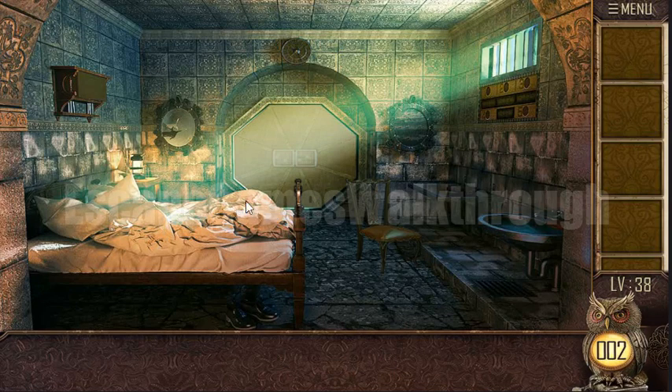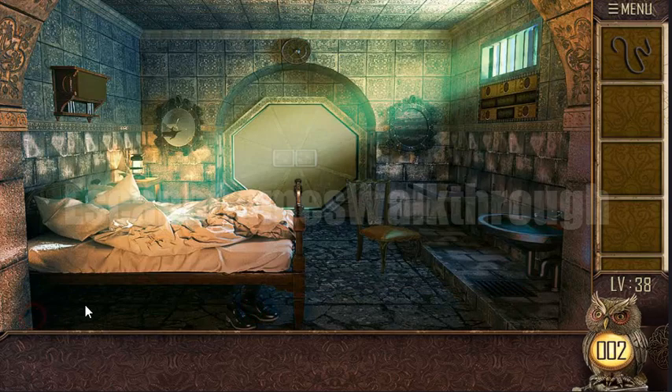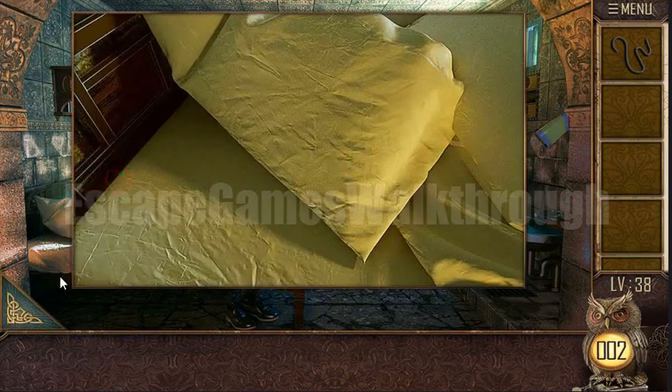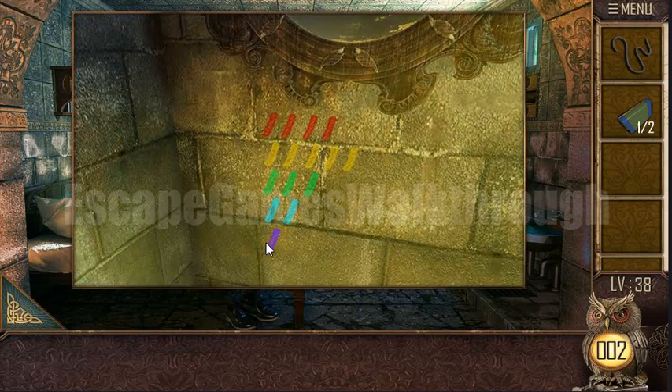Can you escape 100 rooms, part 11, level 38. Let's begin. Here are the boots and we can take the lace from here. Here's the first book, and let's look under the mirror — here's a hint of the colors.